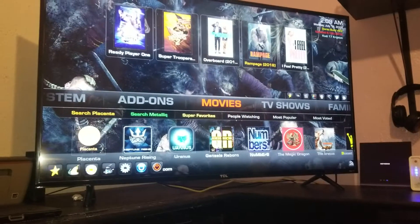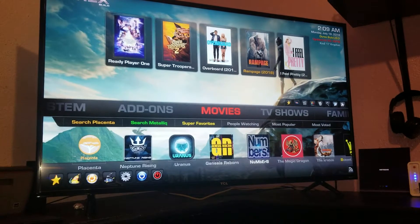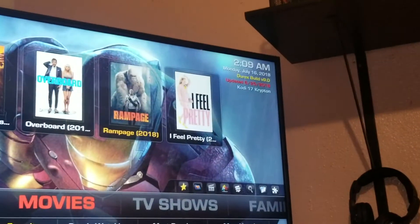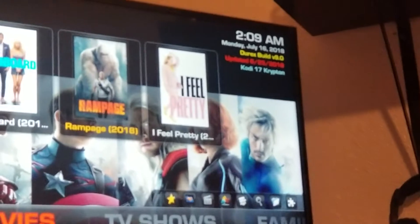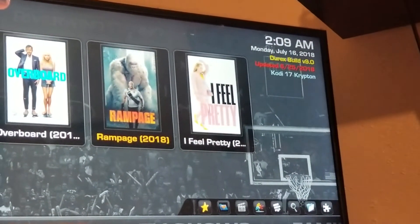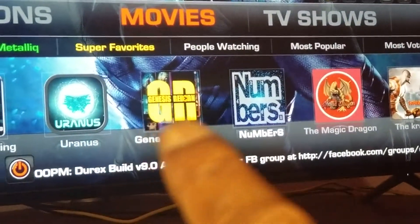Most of this stuff you're probably already used to from using other Fire Sticks. One of the main things you wanted to know is how to update the Fire Stick so you're never far behind or it starts messing up on you. Up in the upper right-hand corner you'll see information about the build — right now it's got the time and today's date, and it shows you when the last update was, which is June 25th, and the build right now is 9.0.